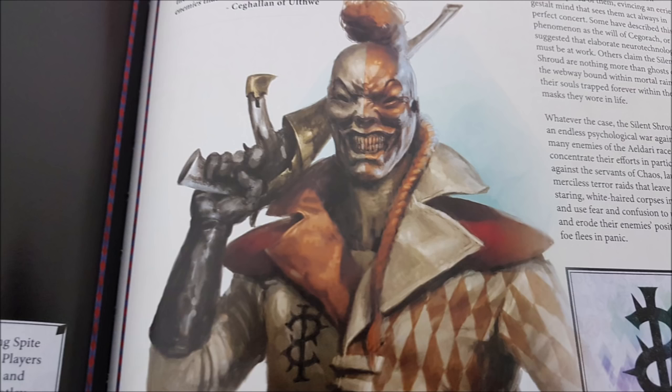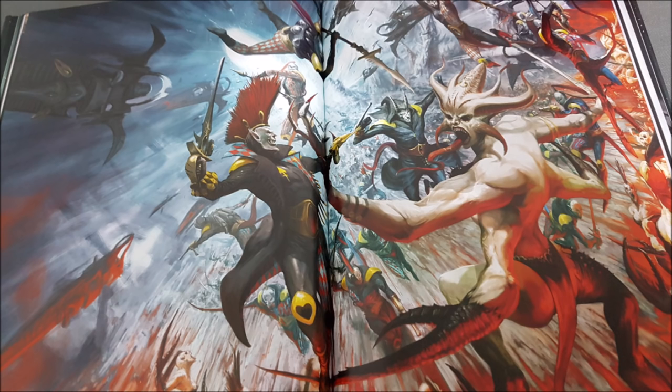There's a Shadow Seer in here — one of the two HQ choices in the Harlequins book, alongside the Troop Master. Previously the Shadow Seer could cast smite and one power from the Harlequins discipline. Now it knows smite and two powers, and can cast two per turn — which is great because you now have six powers to choose from.